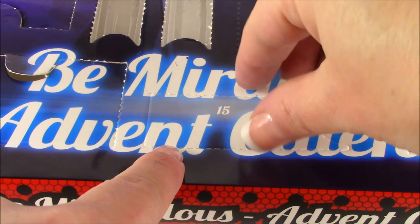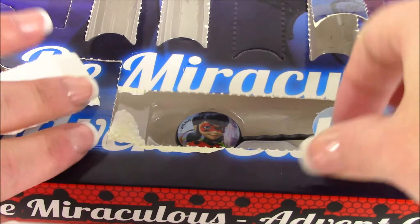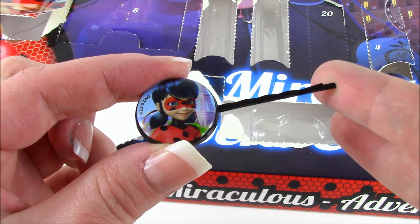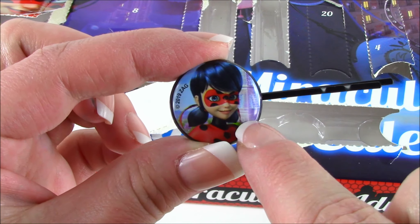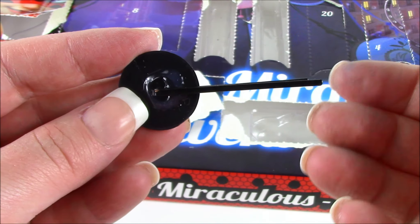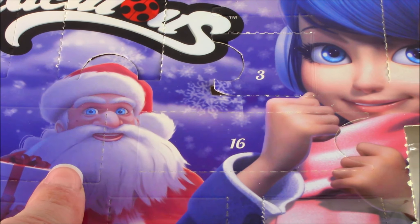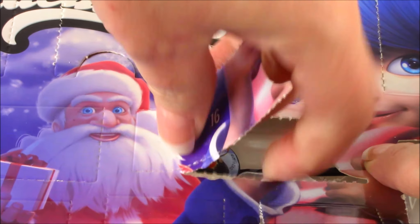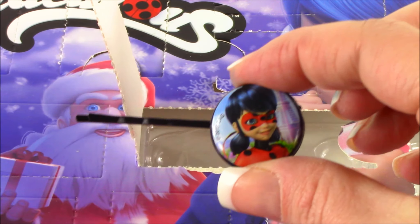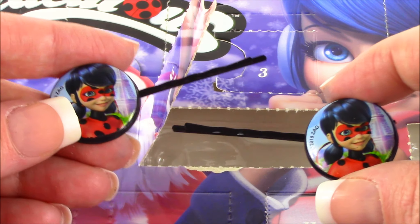15, right at the bottom of the calendar. Look at this beautiful bobby pin or hair pin — it has this amazing photo of Miraculous on there. It almost looks like a photograph. Super cute — you could tie your hair back with this. Number 16, right between Santa Claus and Marinette — no way! We got one for the other side, matching little bobby pins. They both have the same picture on them, so now you get to wear two.